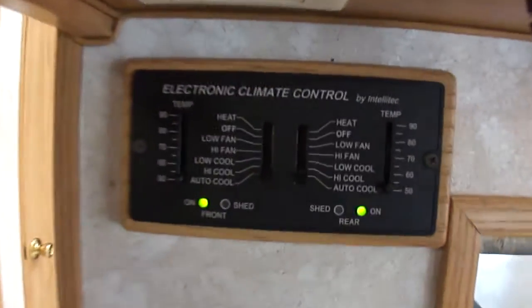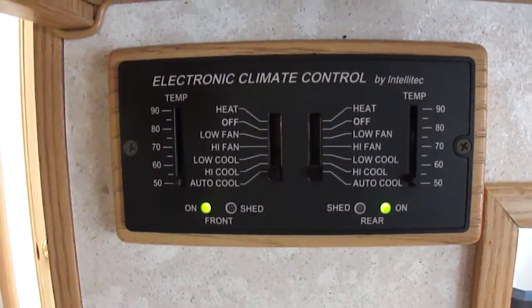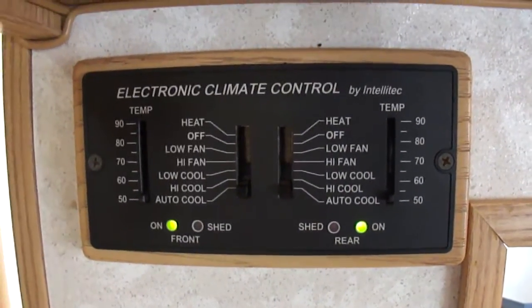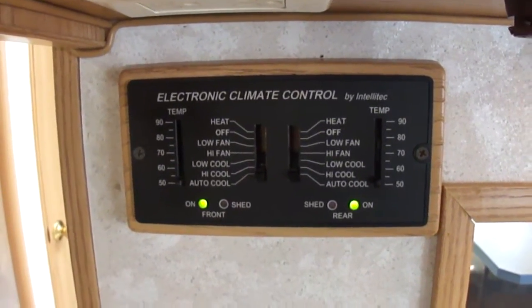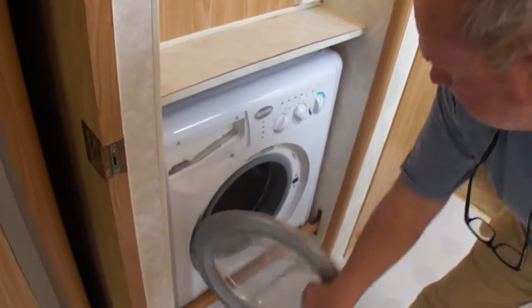It does have the electronic climate control. What that lets you do is just set the temperature and forget about it — you don't have to turn stuff on and off. Those shed buttons let you run both AC units off of 30-amp shore power, so you don't have to pay extra for 50-amp. Big bathroom. Amazingly enough, you have a washer and dryer.